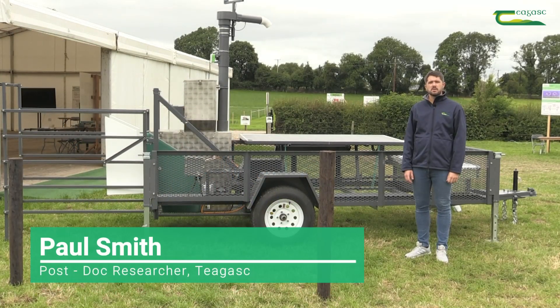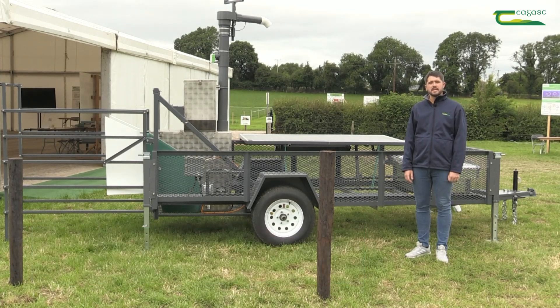My name is Paul Smith. I'm a postdoctoral researcher here at Chagas Grange, looking at strategies to reduce methane emissions in beef cattle.